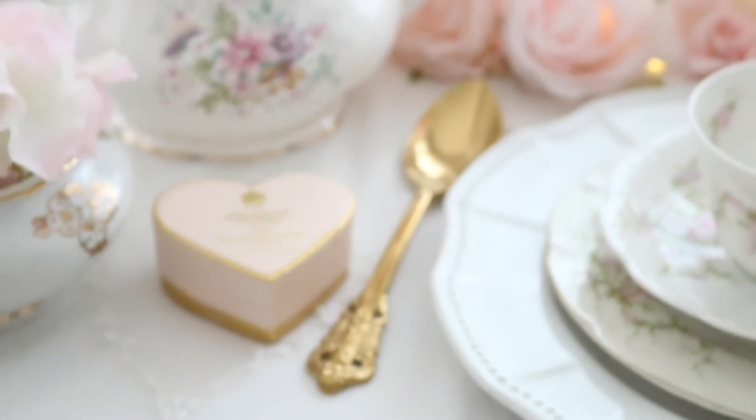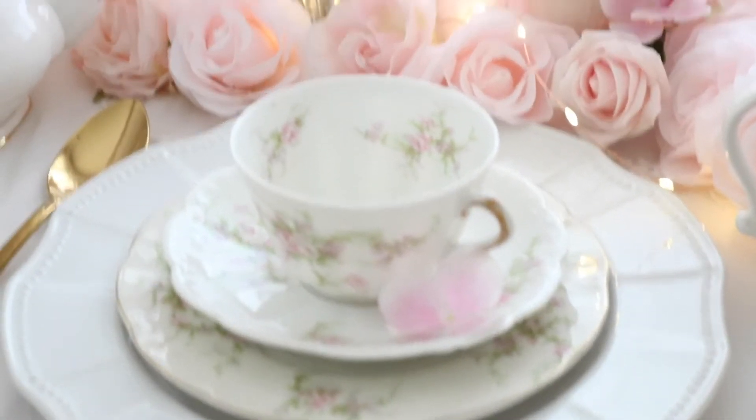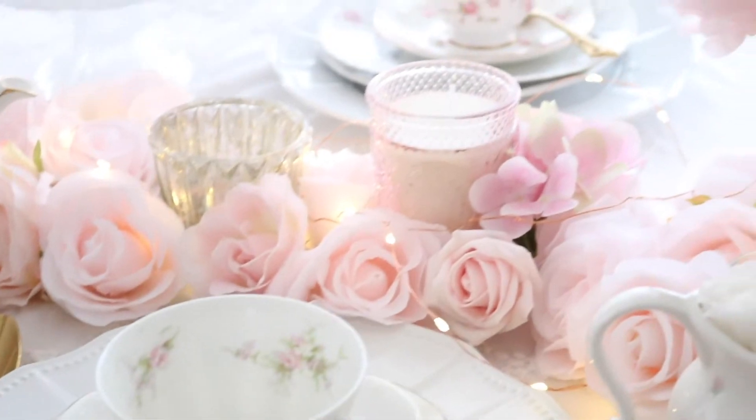My favorite little teacup — I think it's so pretty. I love the pastel florals. And I love to decorate our table with beautiful flowers.